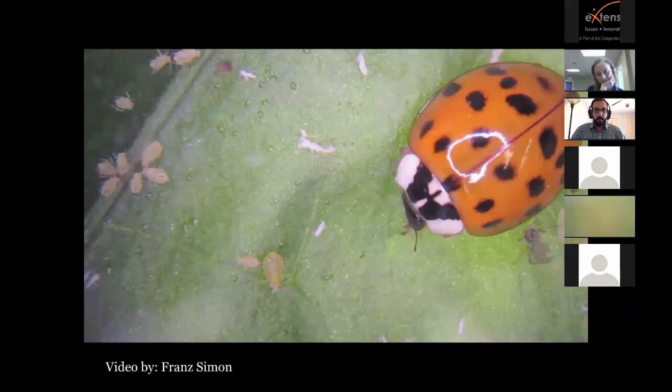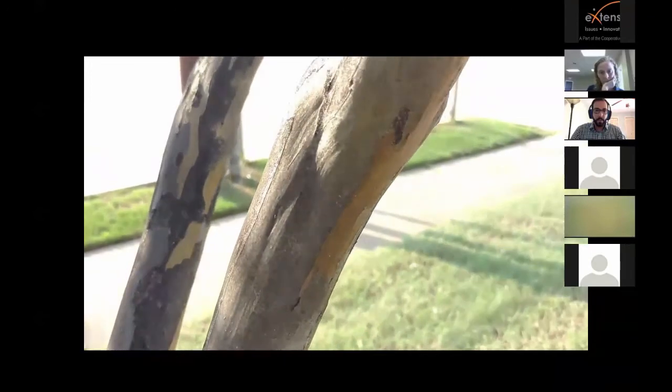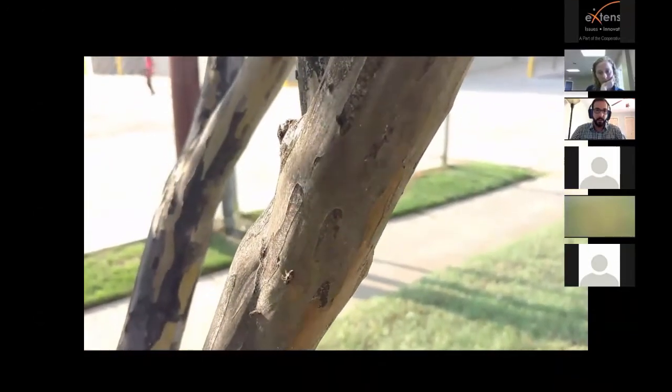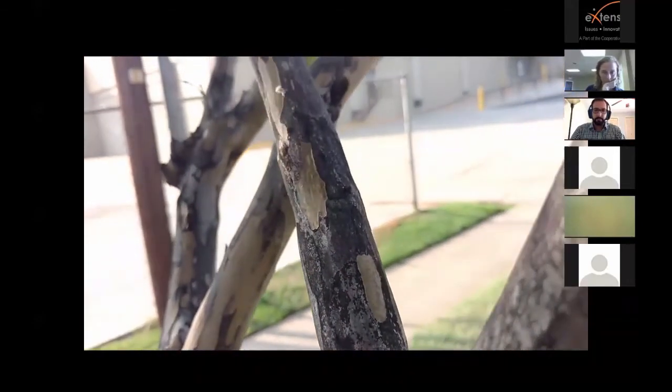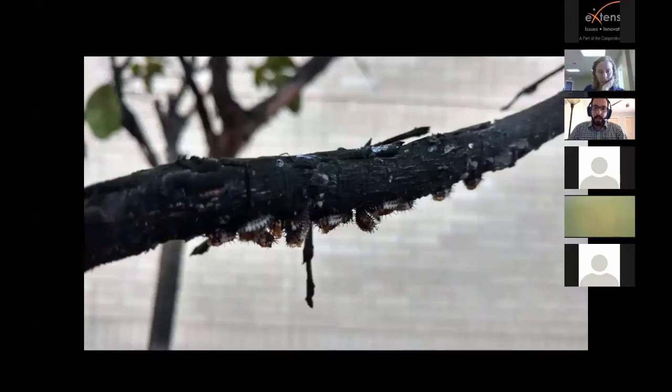Here's an example on crape myrtle bark scale — you can actually count the lady beetle larvae on this branch: one, two, three, four, five, six, seven. Another branch is entirely covered with lady beetle exuvia — these are castings left behind after the larvae fed, pupated, metamorphosed into adults, and flew off feeding. Lady beetle populations can build throughout the season, so you really want to think about how to work with these beneficial insects that are helping manage your insect pests.